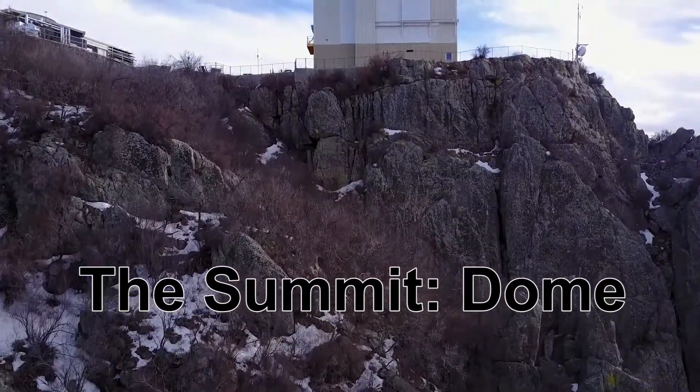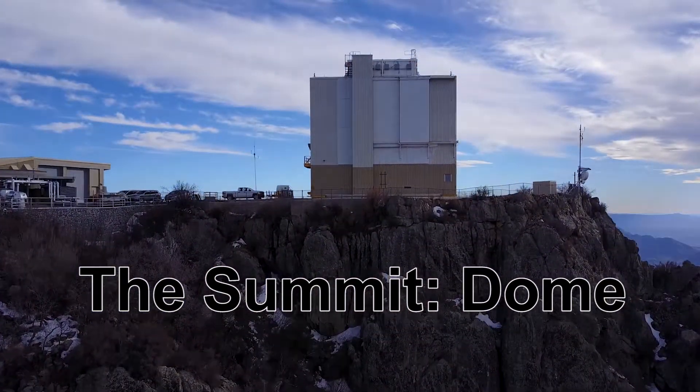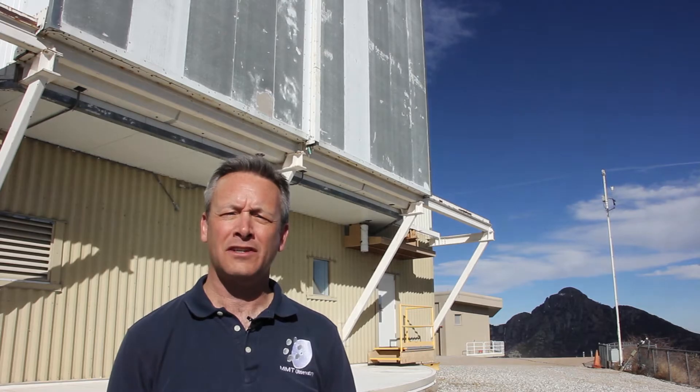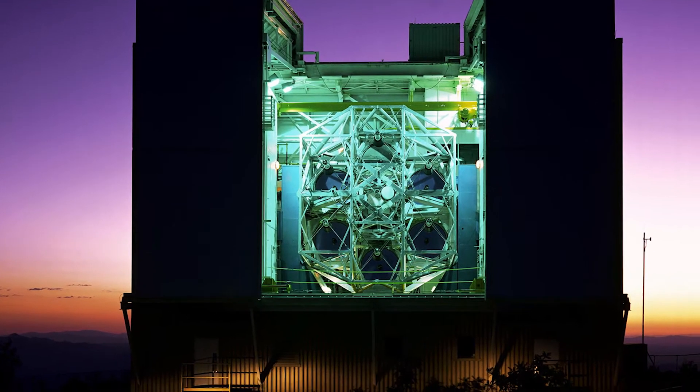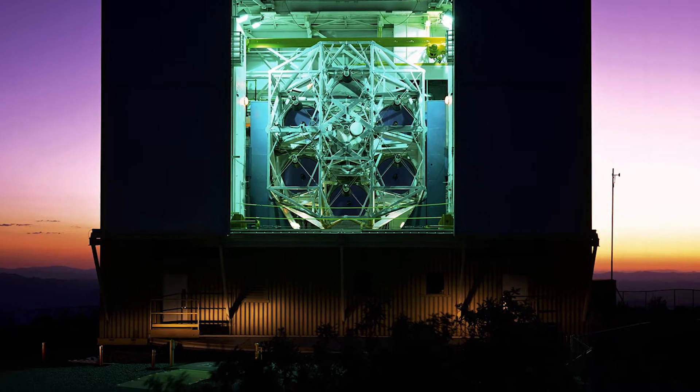So here we are at the summit of Mount Hopkins at the MMT Observatory, which is behind me. The MMT was dedicated in 1979, and at the time that telescope had six 1.8 meter mirrors on a common mount to have a total collecting area of four and a half meters in diameter, making it the third largest telescope in the world.